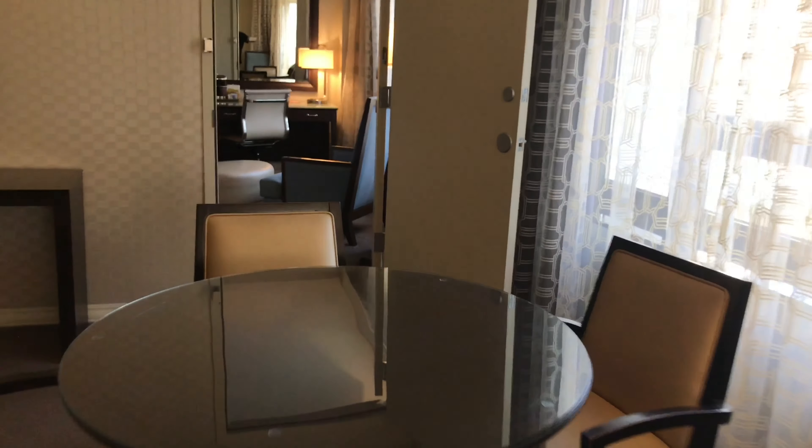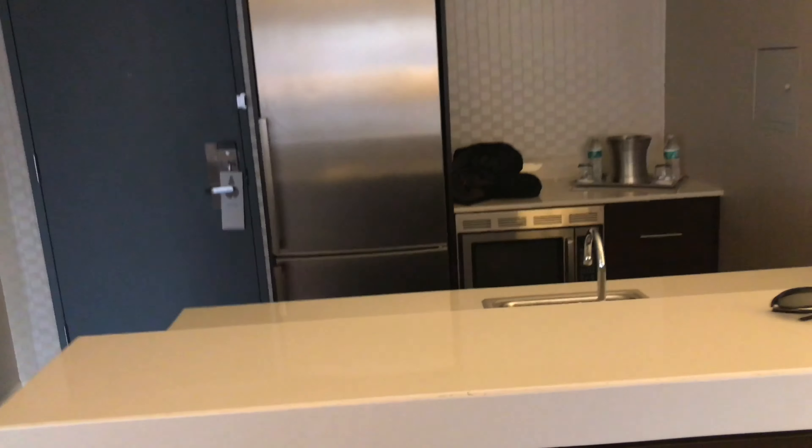Pretty cool, all in all — not bad. This is one of the nicest rooms here in the Washington Hilton. Here's the kitchen area.